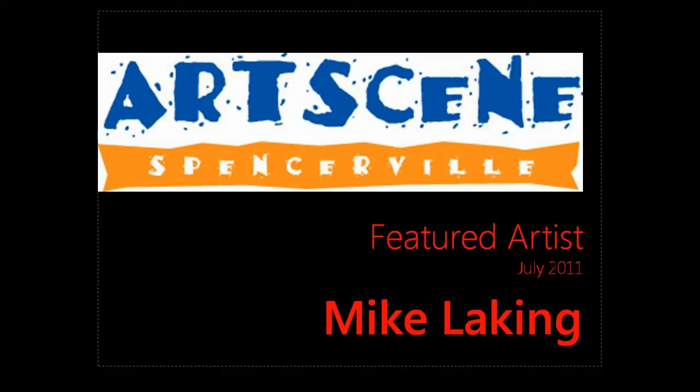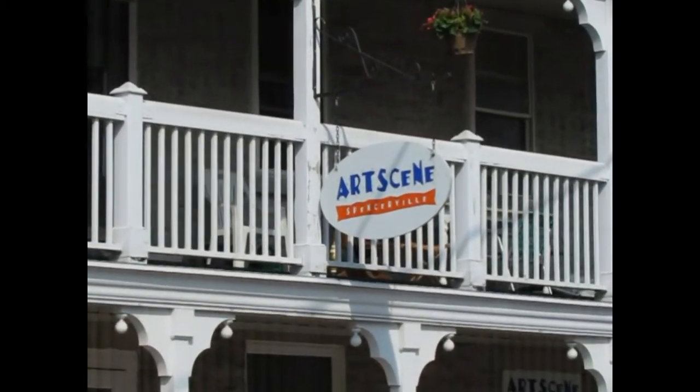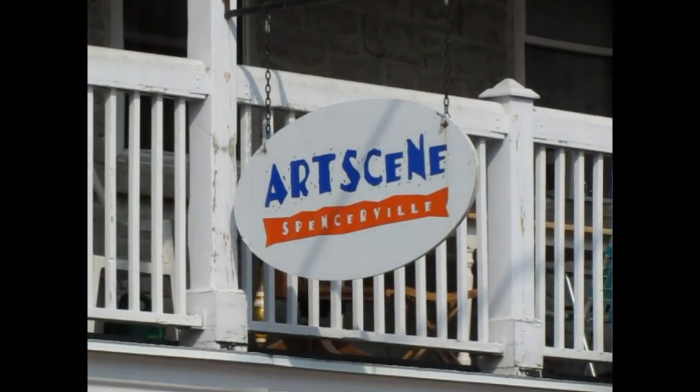Hi, my name is Mike Laking and I'm going to be the featured artist for the month of July 2011 at ArtScene in Spencerville. ArtScene Spencerville is a group of around 20 artists and artisans who have banded together to form a collective where they can display their art.